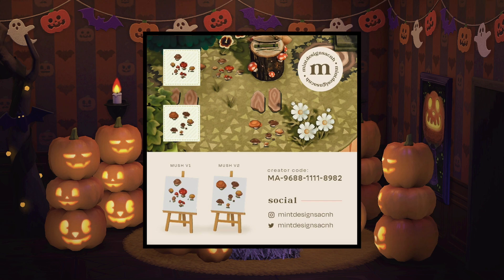The first custom designs are these really cute mushrooms made by Mint Designs ACNH. I think that these are perfect for the fall colors and I absolutely love the shade of them — they're super detailed and super cute.